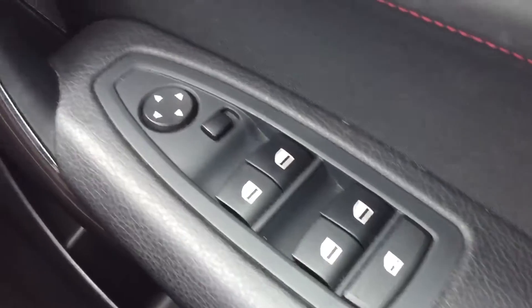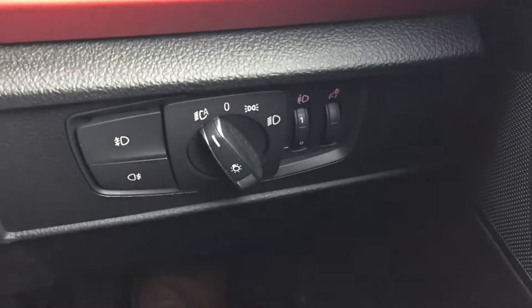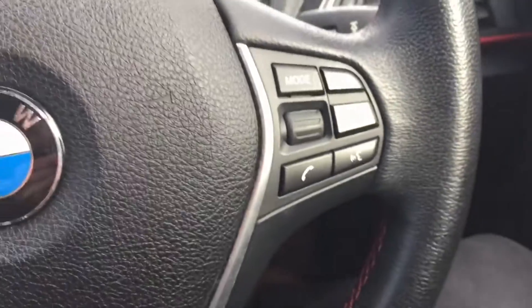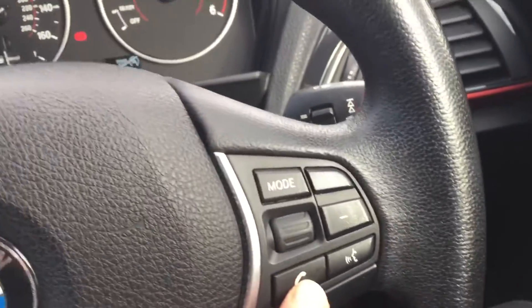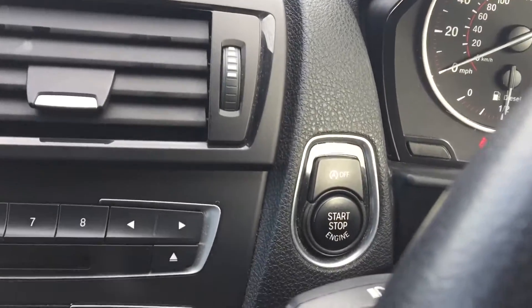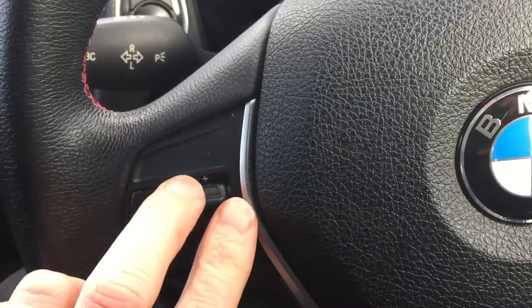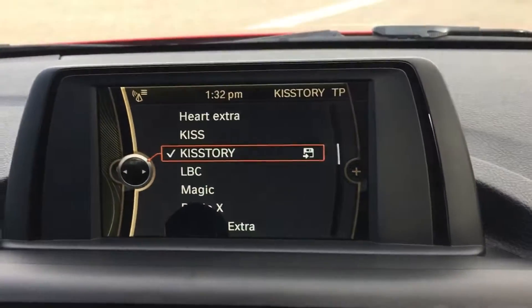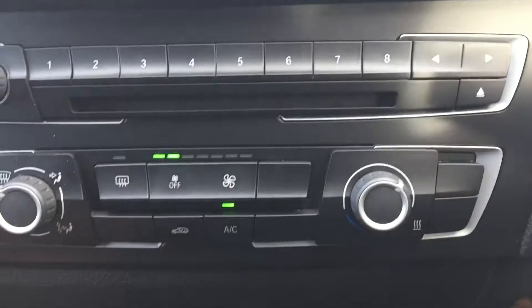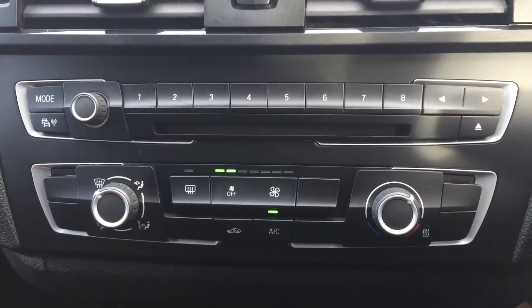Front and rear electric windows, electric mirrors, automatic lights, push button start, limiter, DAB radio, air conditioning, CD player.